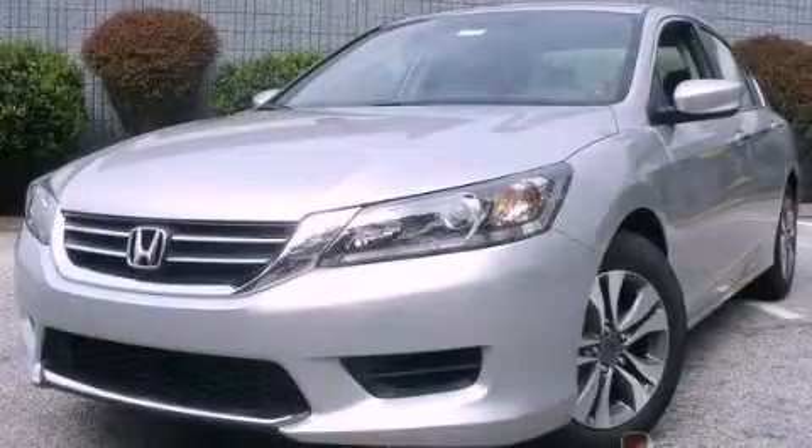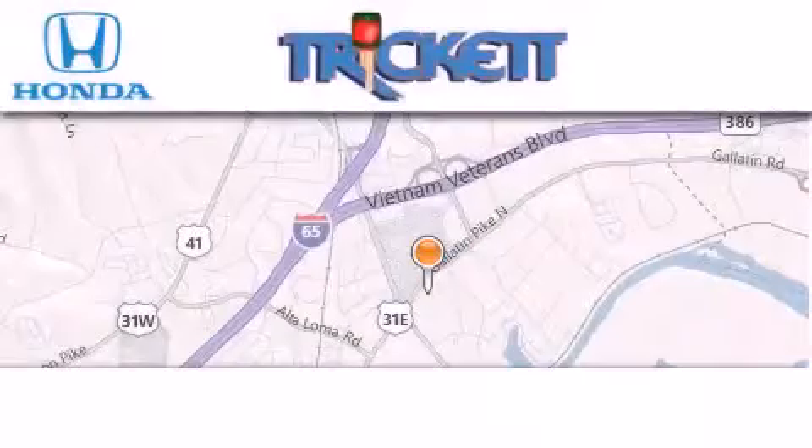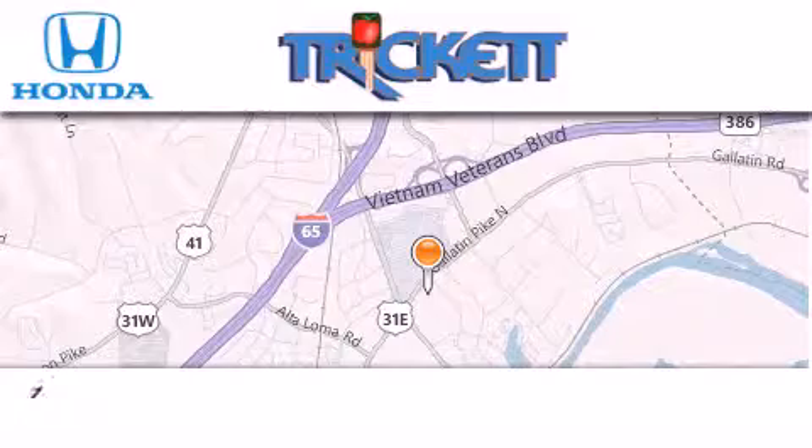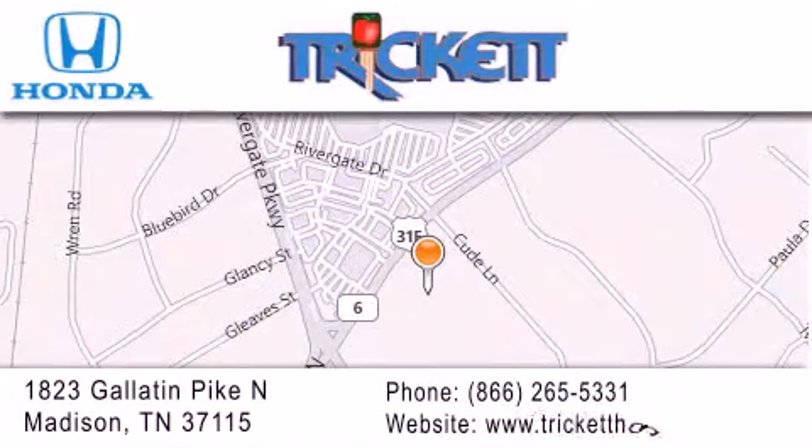This vehicle won't last long at this price — call and arrange a test drive now. Thank you for considering Triggett Honda for your next luxury vehicle. If you have any questions, please visit our website, give us a call, or stop by our dealership located at 1823 Gallatin Pike North in Madison.